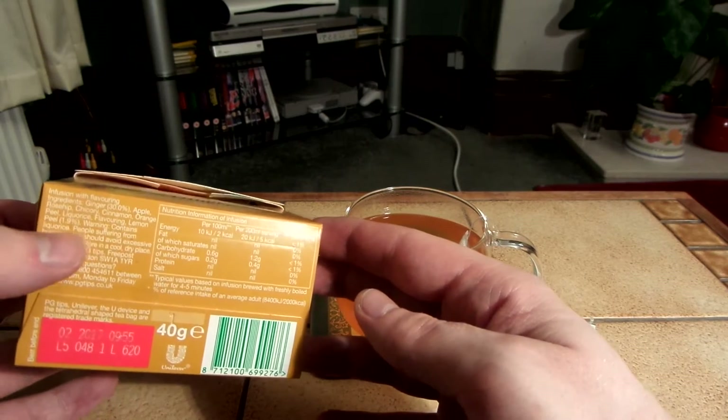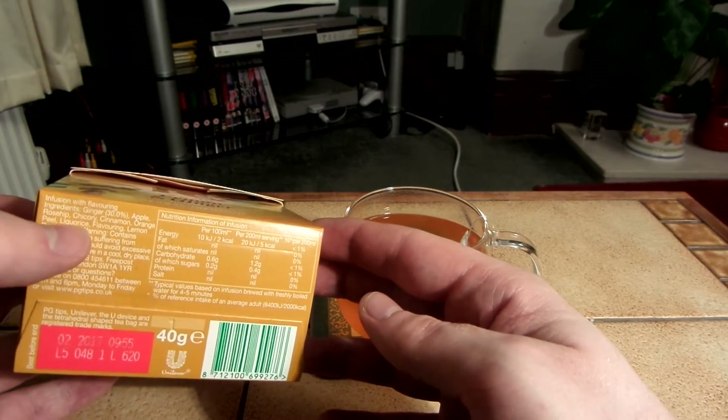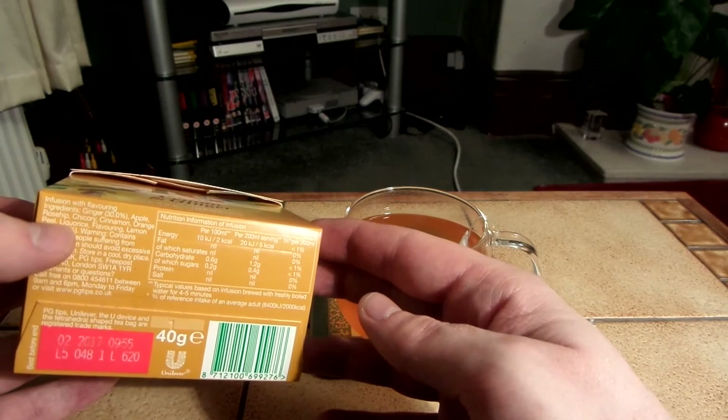I'm just looking at the ingredients. It's got apple in it, rosehip, chicory, cinnamon, orange peel, licorice.